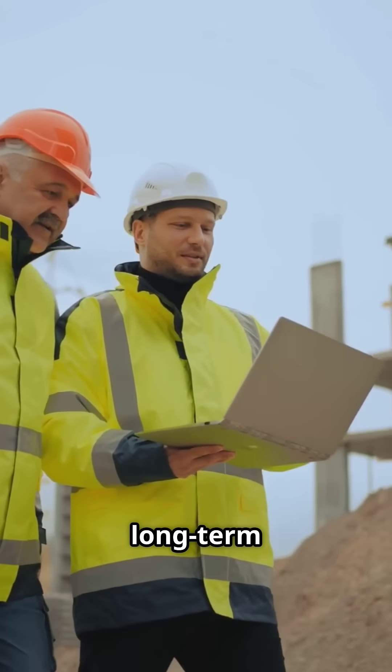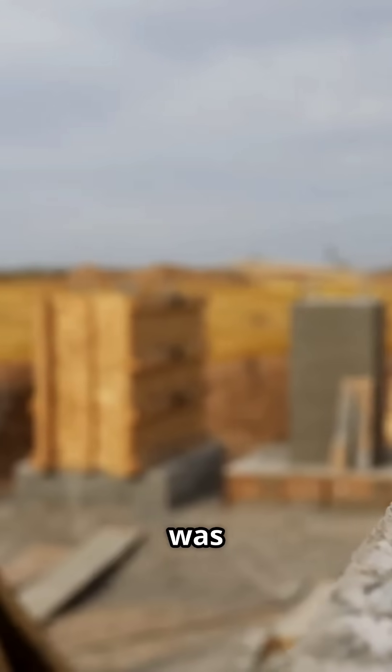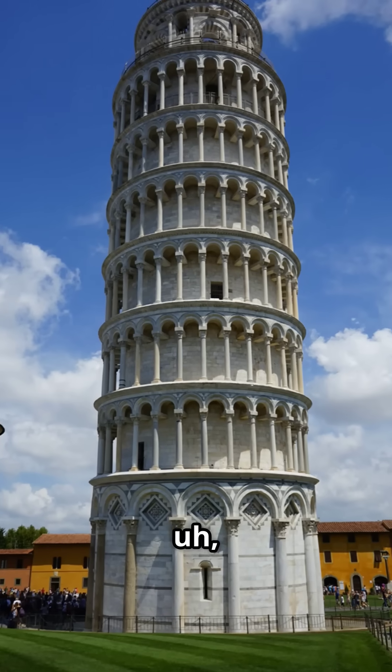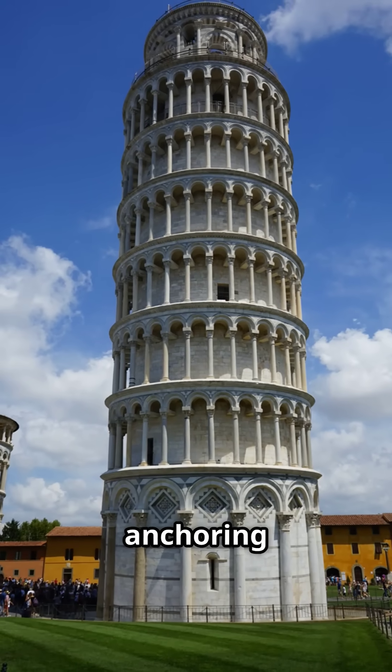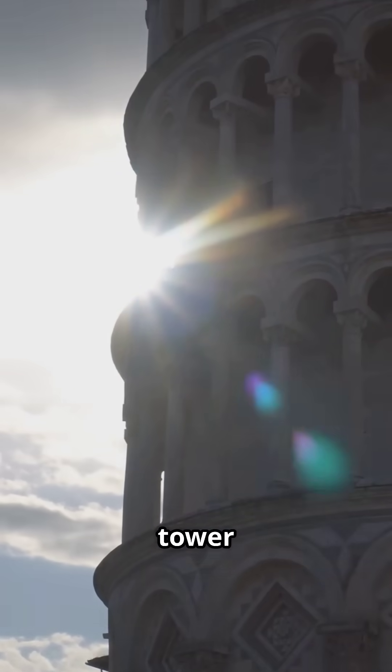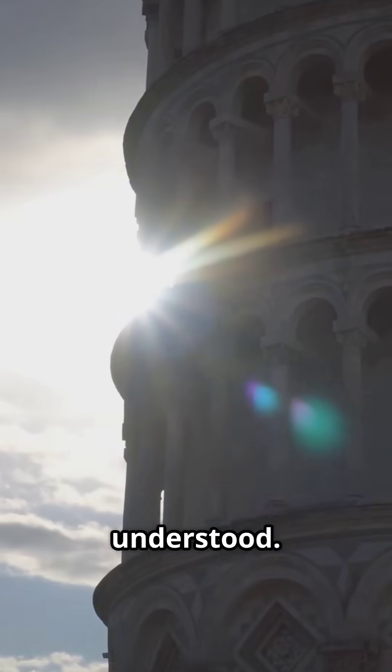The engineers started looking into long-term solutions. One idea was to anchor the tower to the ground using long steel cables — sounds smart, but it actually backfired. The anchoring made the tower tilt even more. Turns out, the base of the tower was actually helping to support it in ways they hadn't fully understood.